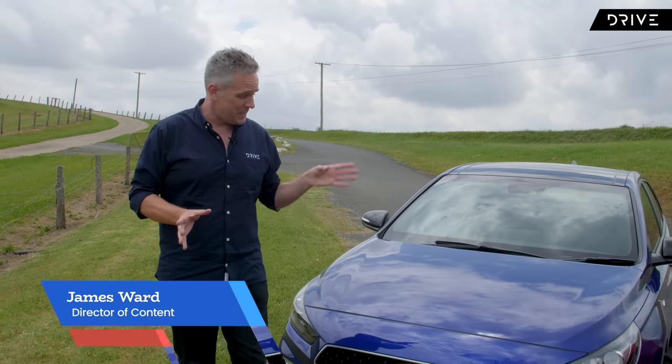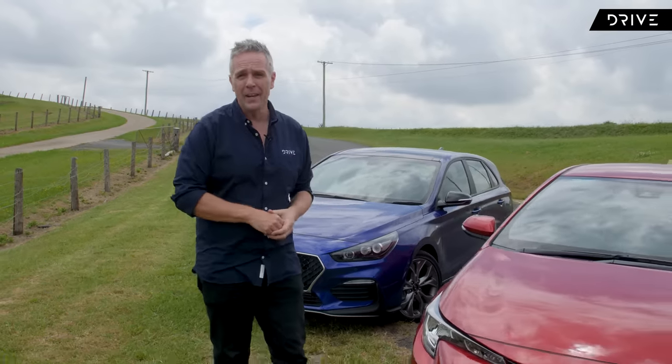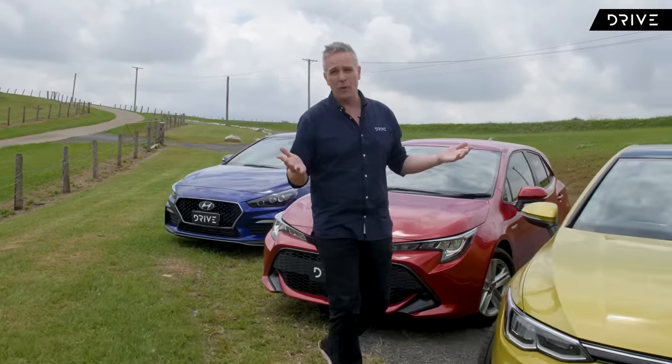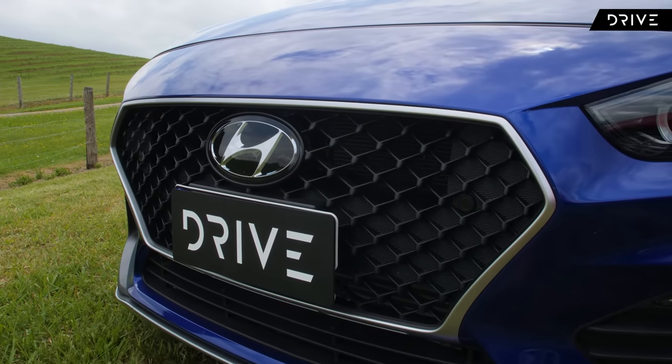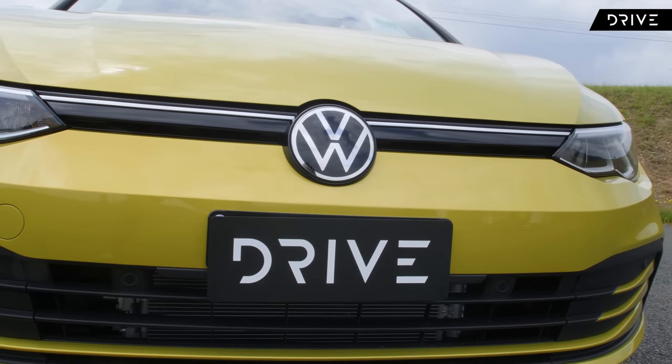From shopping strips to city centres, small cars are still a hugely relevant and important part of the Australian new car marketplace. Our three finalists all come from different countries, but they all take a slightly different approach to the formula that sees them as best small car.